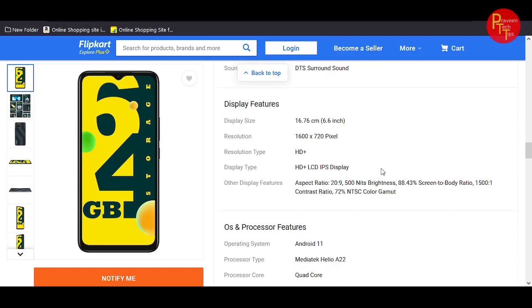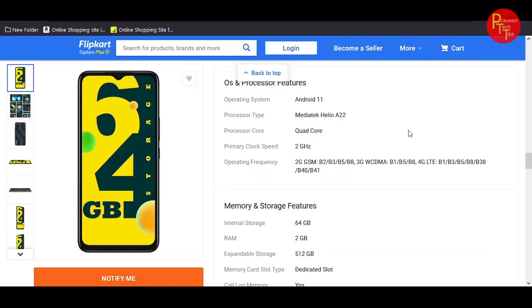Looking at the display specs: 6.6-inch resolution of 720x1600 pixels, HD+ IPS LCD display. The operating system is Android Go, running on the MediaTek Helio G85 processor.